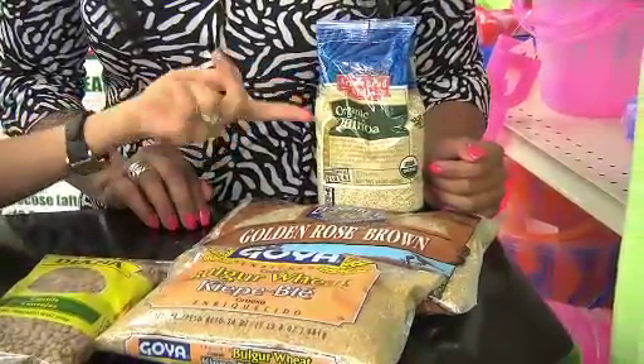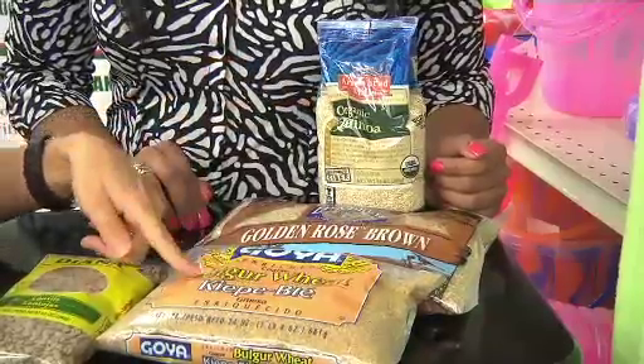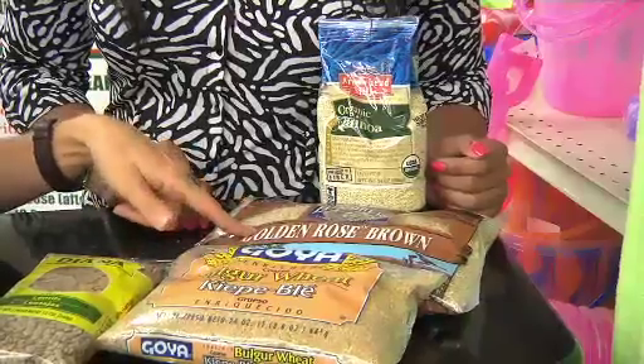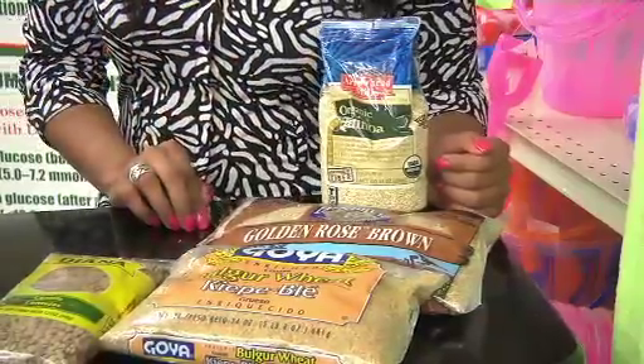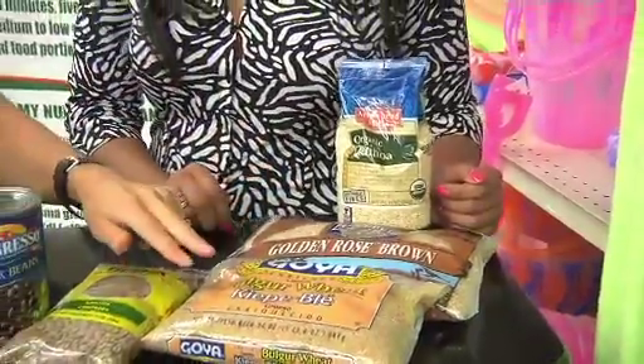Quinoa gives you about 8 grams of fiber per cup — over 8 grams. Bulgur wheat gives you more like 5 grams, and brown rice is just about 4 grams. So you are actually getting more fiber by experimenting with these other whole grains. Quinoa is also a gluten-free grain for those who can't tolerate wheat.